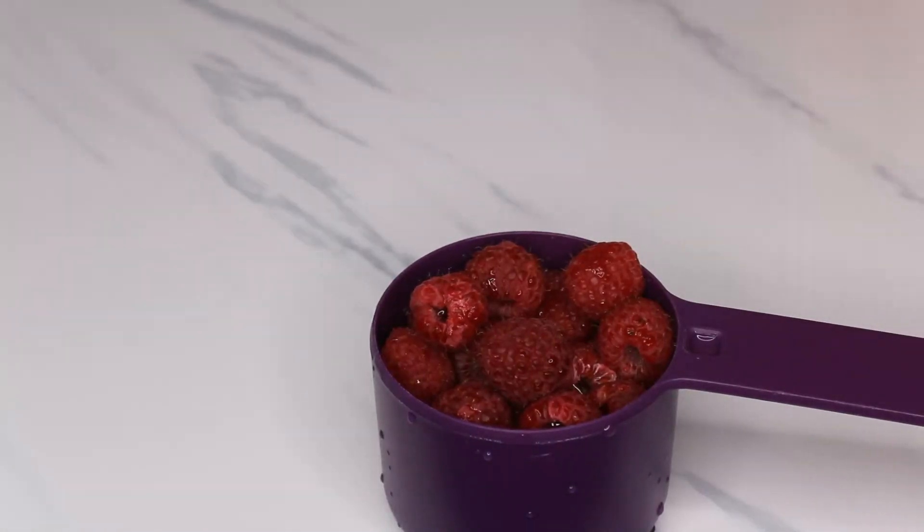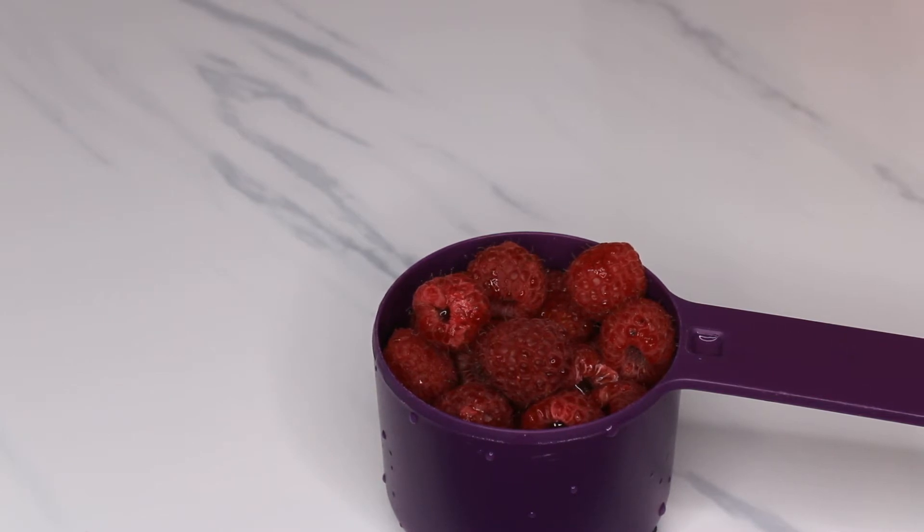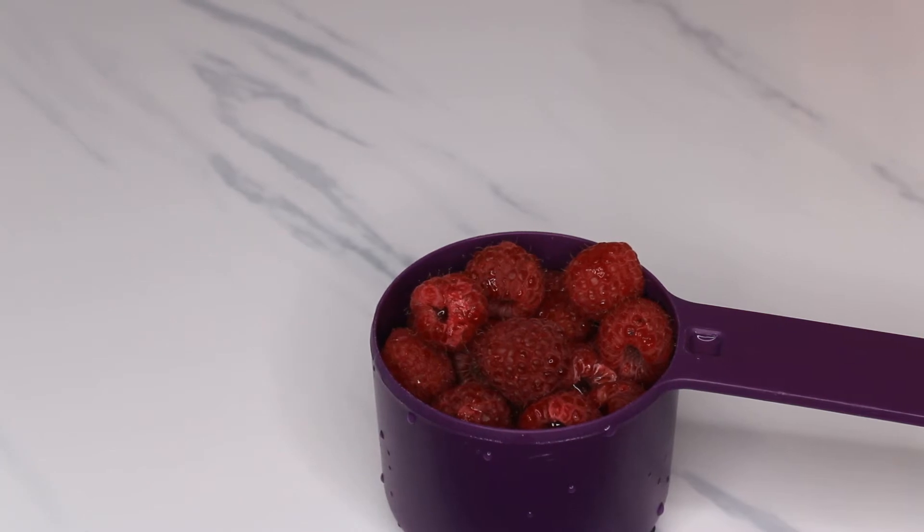Raspberry is a super fruit. It's filled with antioxidants. It has potassium. It helps to lower blood pressure and regulate blood sugar, amongst many other benefits that will be listed on my blog, so make sure you check it out.